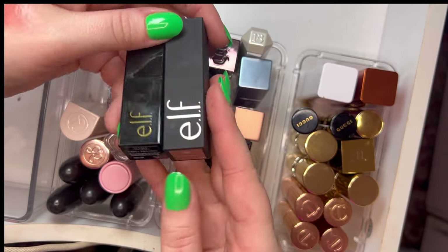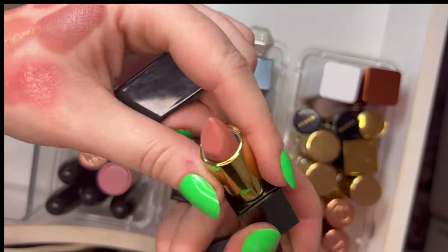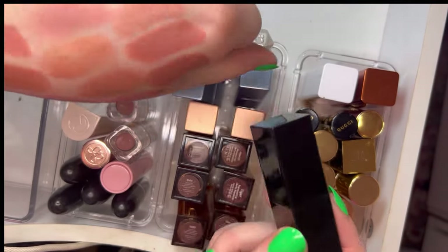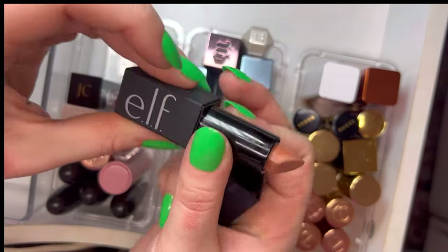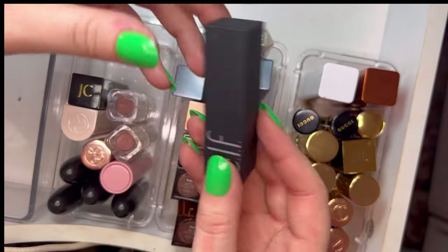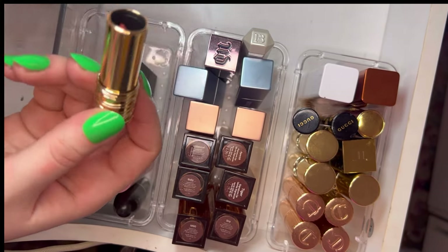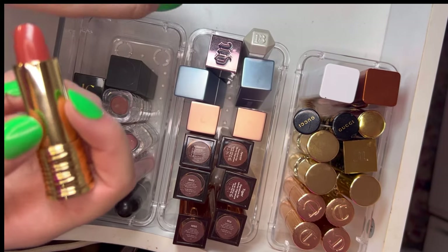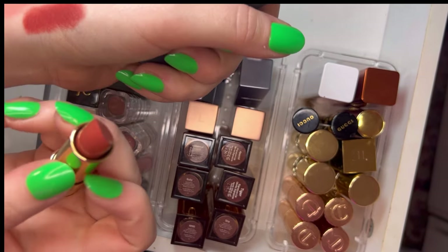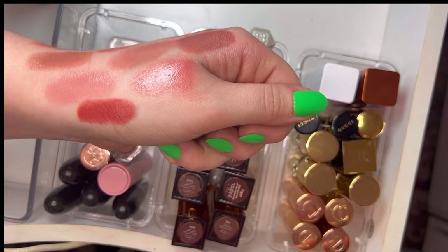I have two e.l.f. Oh Face lipsticks — No Doubt and Dirty Pillows, which is the Jennifer Coolidge collab. The collection was absolutely stunning. Dirty Pillows has a bit of a shine while the other does not. Really good drugstore lipsticks. I also have a Long Comb lipstick that came in PR — I just can't let it go. The shade is a burnt red but not too deep, great for fall.